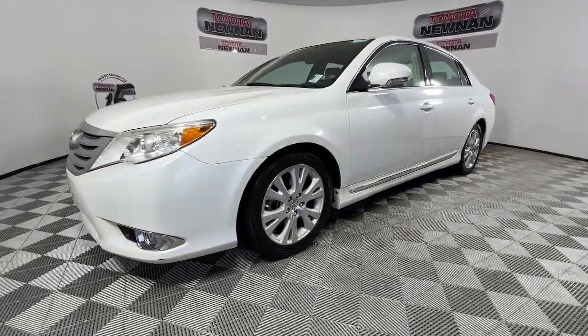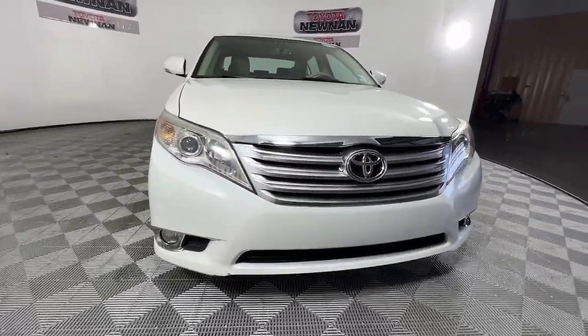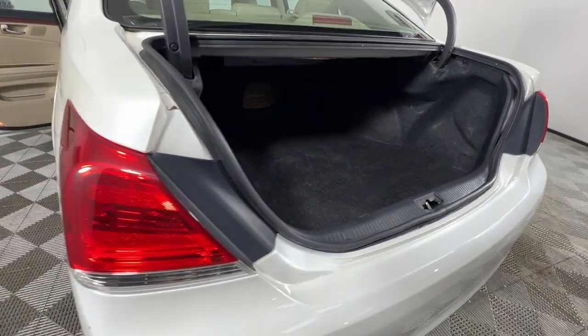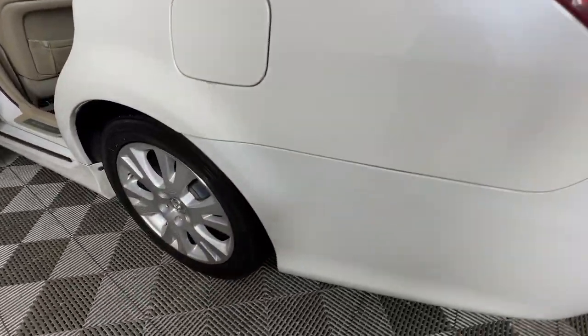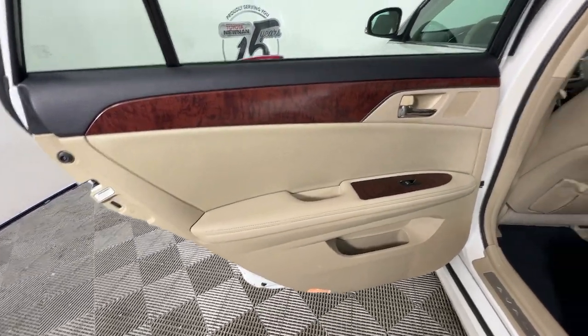The following are some of this vehicle's highlighted options: keyless entry, moonroof, cooled front seat, fog lamps, heated mirrors, power passenger seat, backup camera, power driver seat, electronic stability control, and steering wheel audio controls.